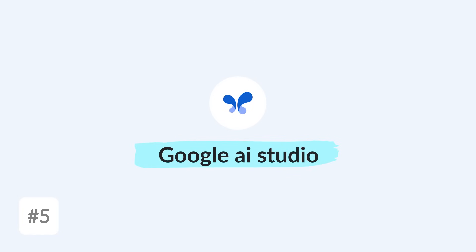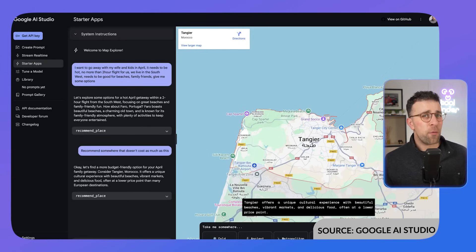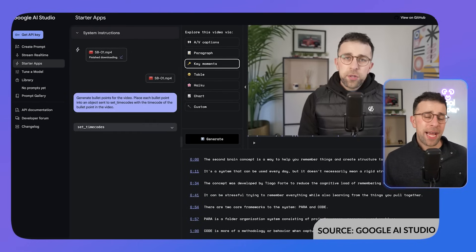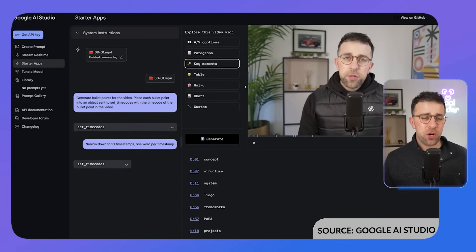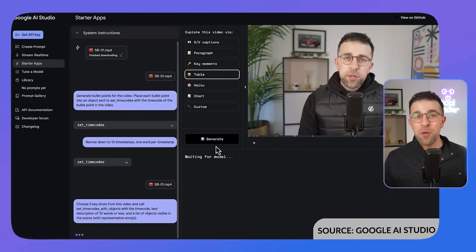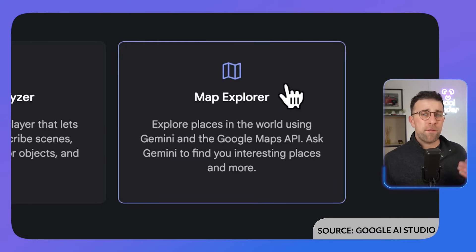Next up is Google AI Studio, which is incredibly useful if you want to use a map feature, learn new software, or upload files from Google Drive to turn them into something valuable. For example, you can connect it with screen recording to get real-time feedback while using an application — like working with an Excel spreadsheet and having the AI respond to calculations in real time. The speed at which it replies is probably one of the best I've seen on the market.